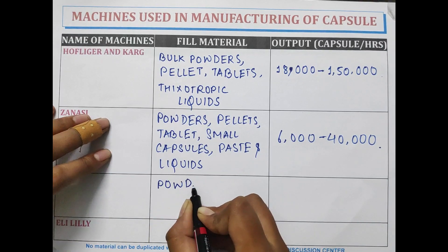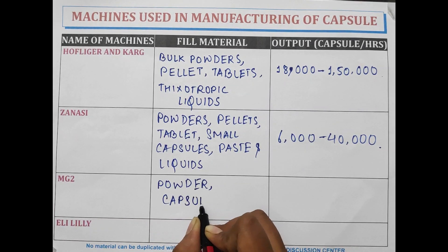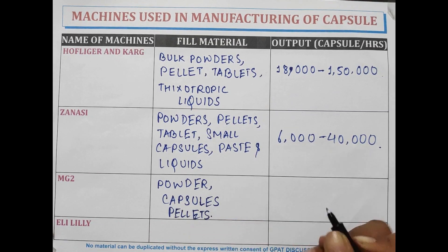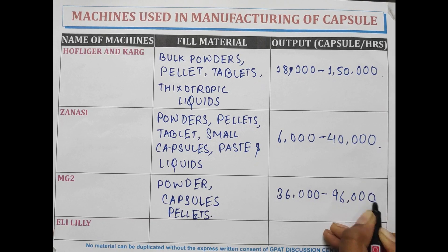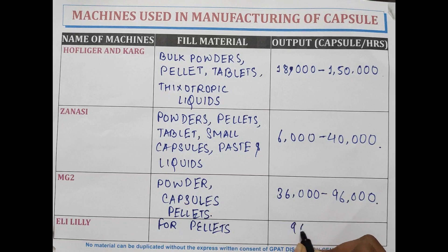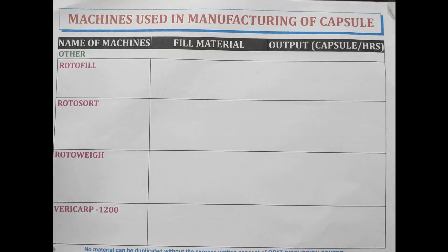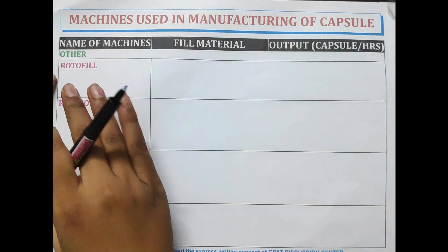MG2 can fill powder capsules and pellets with a speed of 36,000 to 96,000 capsules per hour. AD Lily is used for the filling of pellets in the capsule shell with a speed of 96,000 capsules per hour. Some other machines used in the manufacturing of capsules include Rotofill.